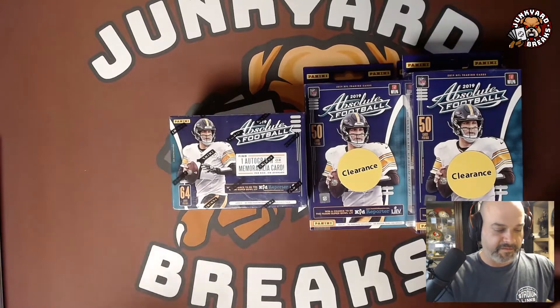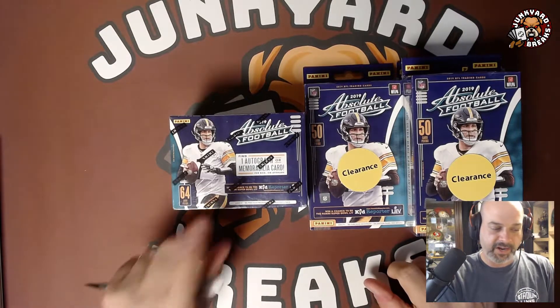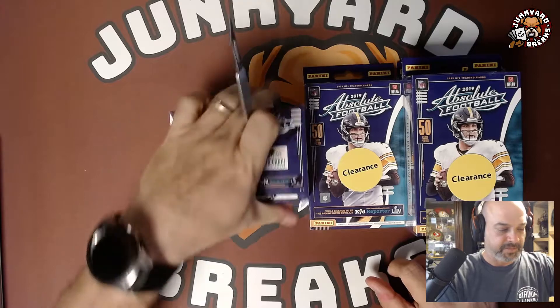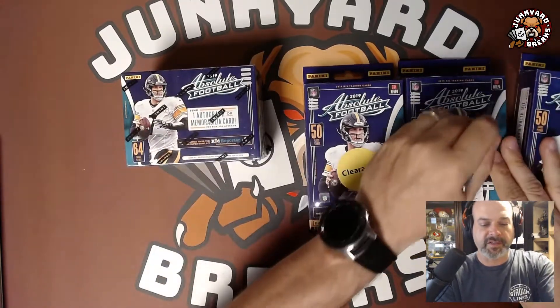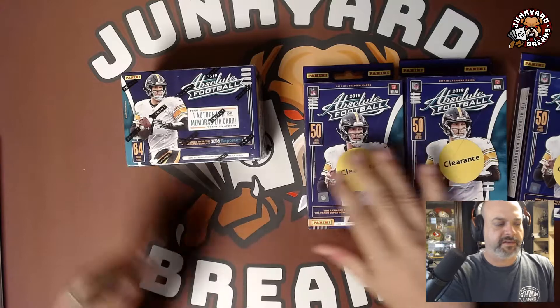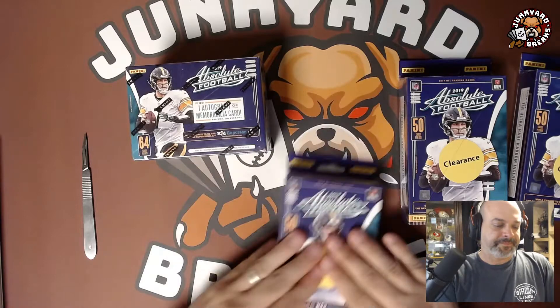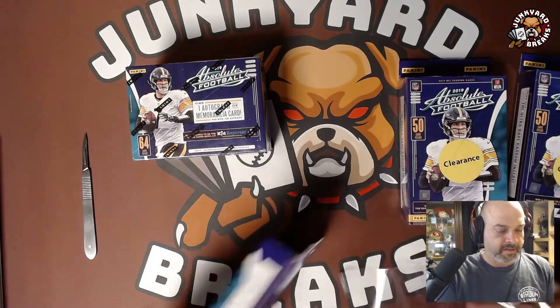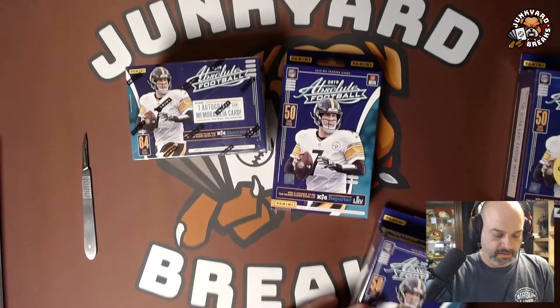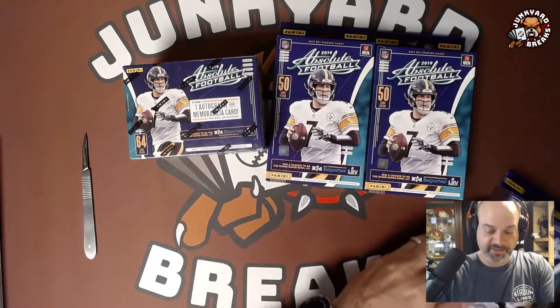So I'll be tearing into this. I got four more for another day of these — the 50-card boxes. I only had one of these, and these were also in clearance. So let's see what we get. 2019 — let's see what we're looking for. Kyler Murray would be one of the big ones. They put some heavy duty plastic on these — that's not saran wrap.